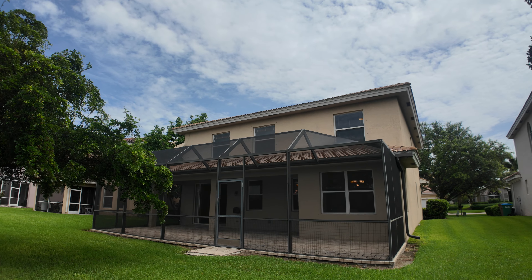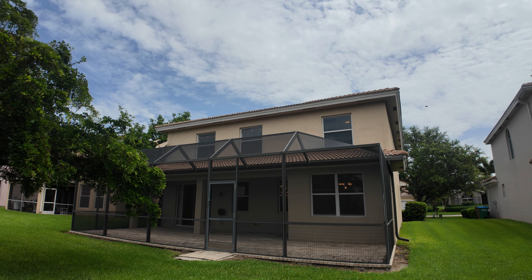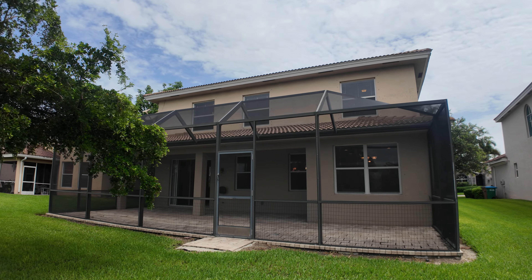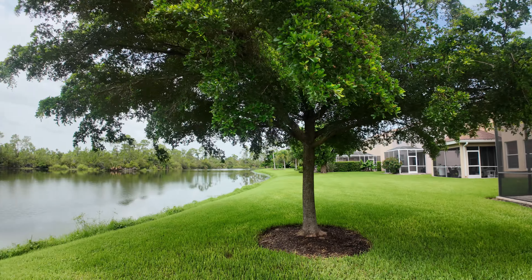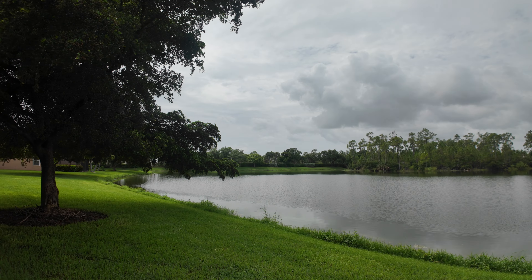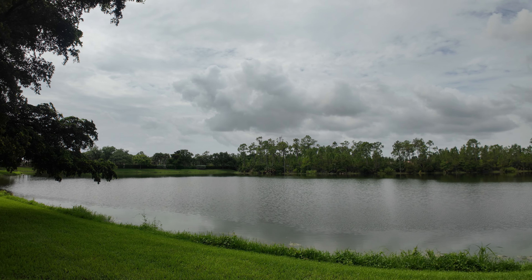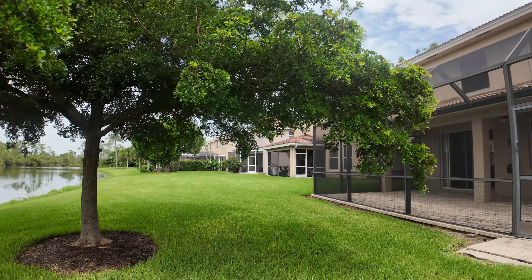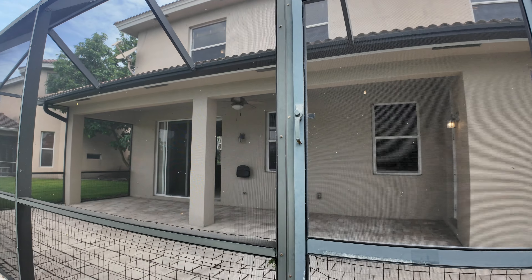So we've got a two-story home here. You've got to put hurricane shutters up on the second floor — those are stored in the garage — as well as on the first floor when protecting the home during a hurricane. You do get a little bit of sound from Del Prado Extension just outside, beyond the soundproofing of the privacy shrubs. I don't notice it at all when I'm inside, but you do hear a little bit of noise when you're out here enjoying the serene view of the lake.